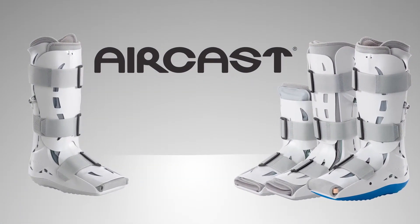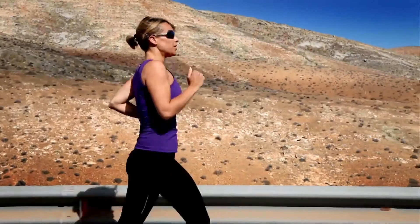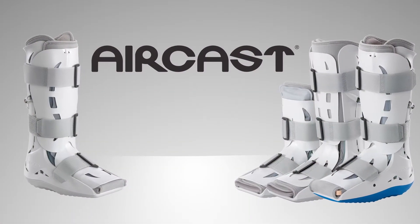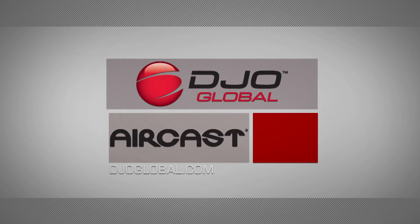The clinically proven premium AirCast walking braces are the brace of choice for healthcare professionals, athletes, and active people of all ages. Take your first step towards smart healing today with AirCast. For more information on the AirCast family of walking braces, please visit djoglobal.com.